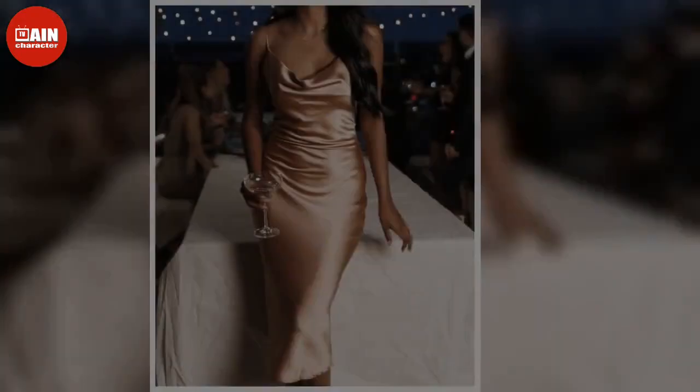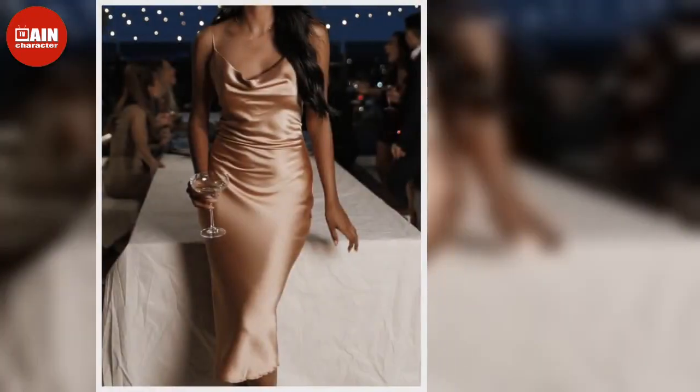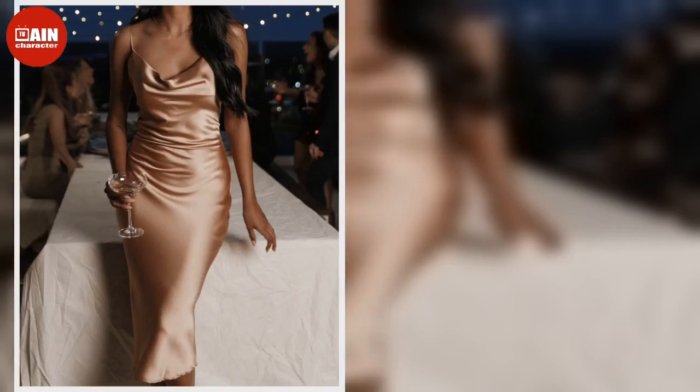Saga Cutout Midi Dress — make a statement in this moody floral midi with a flattering cutout detail. $79.